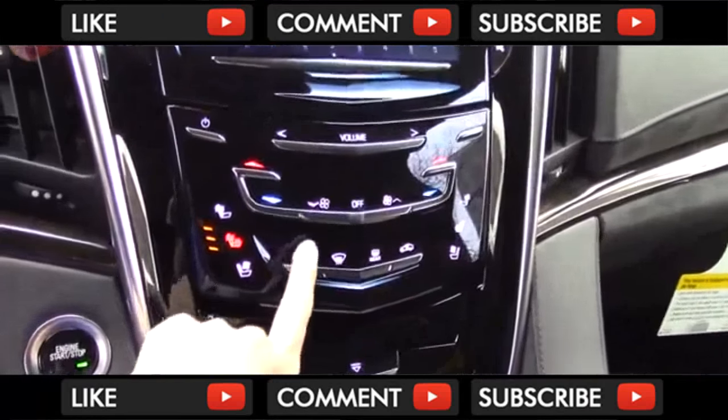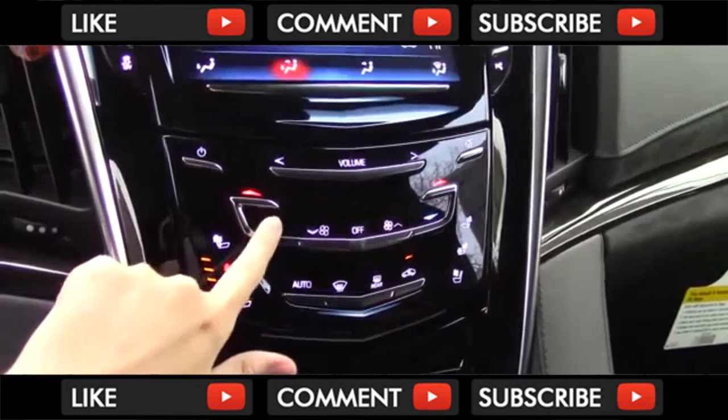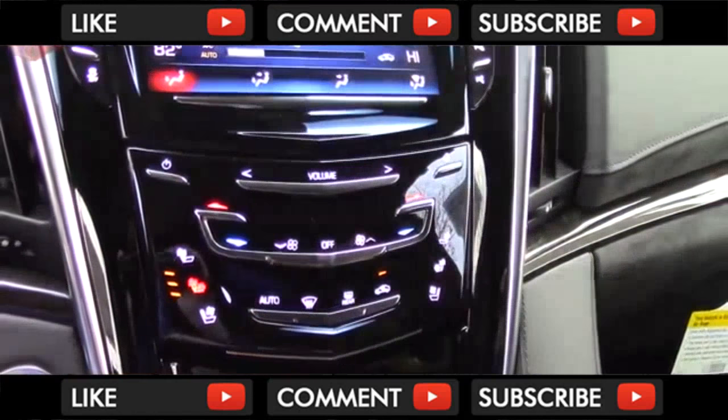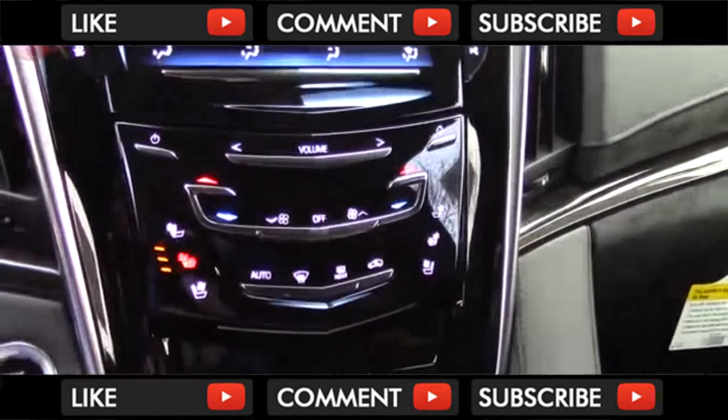The climate functions live on this panel. They are three-zone automatic on every trim, and all the buttons are touch-capacitive. Some features like zones are on the display. It does also have haptic feedback, but overall physical buttons would be more functional.